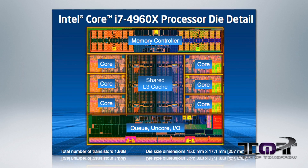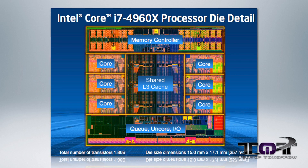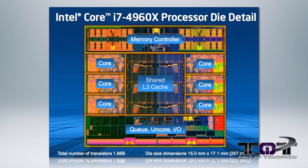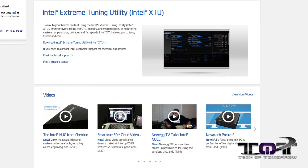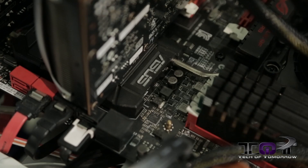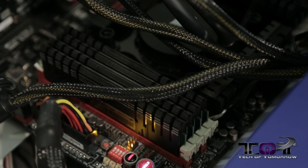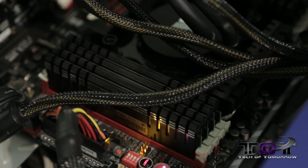For better overclocking, strapping is now back and the BCLK is adjustable in 1 MHz intervals. You can also individually control the voltage of each core, and with Intel's new Xtreme Tuning Utility, you can easily see each element of the CPU. All current X79 motherboards will work with Ivy Bridge E with a simple BIOS flash, and with XMP 1.3 profiles, you can have your memory automatically set to its best performance values.